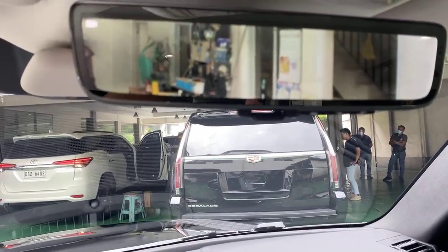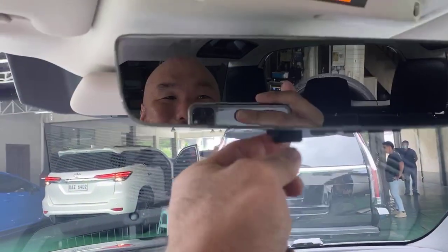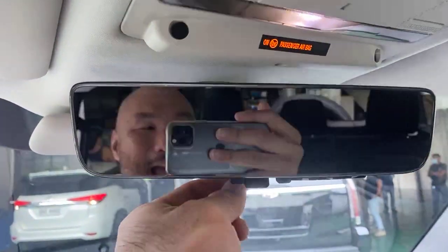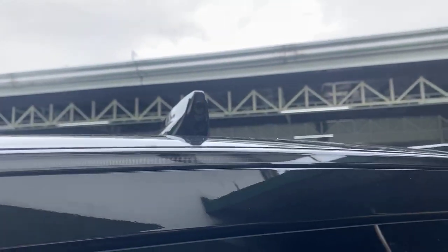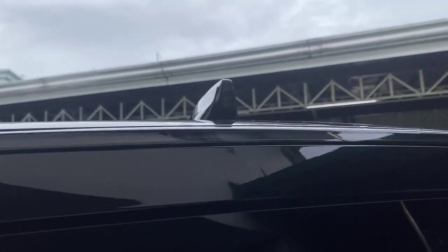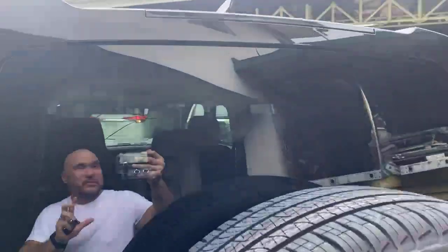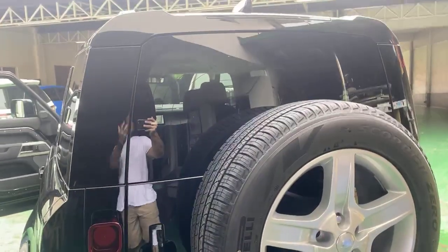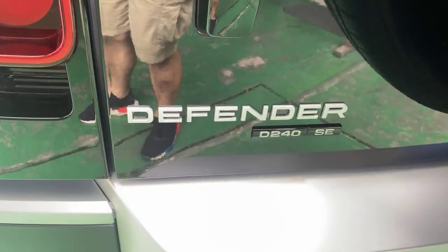It shows you the back of the car, and it has a rear-mounted camera on the roof. See that little fin thing there? That is actually a camera mounted on the roof so that you can see the whole back of the car. So this is the P240 D240 SE.